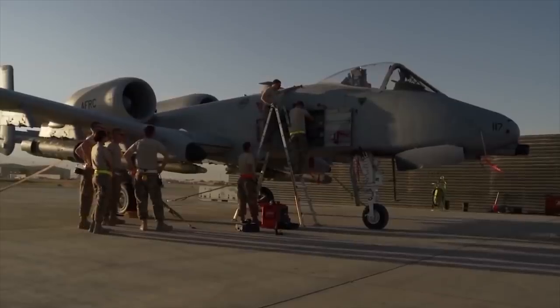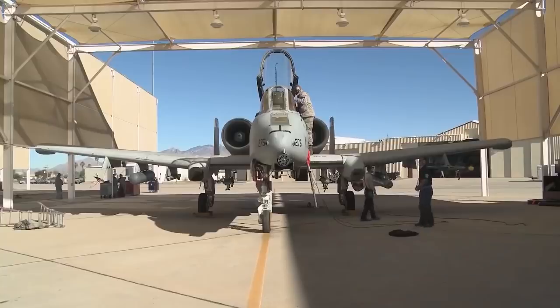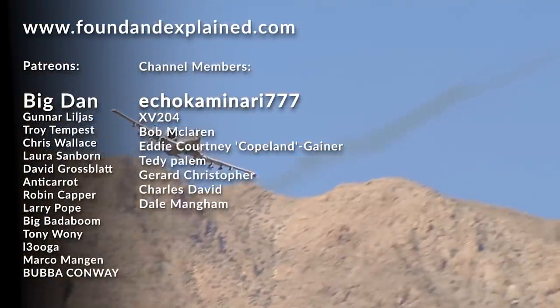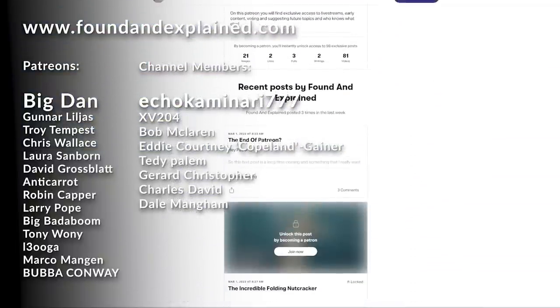Thanks so much for watching this love letter to the A-10 Warthog. If you'd like to support the channel, we have a Patreon where for a small fee you can see behind the scenes and chat with me directly.